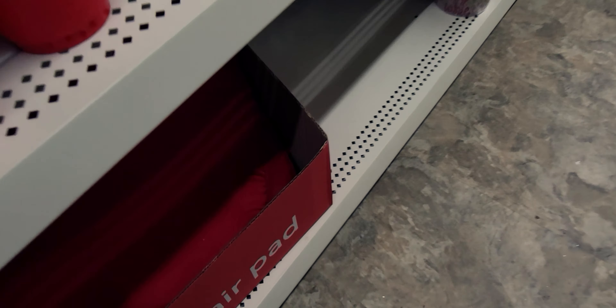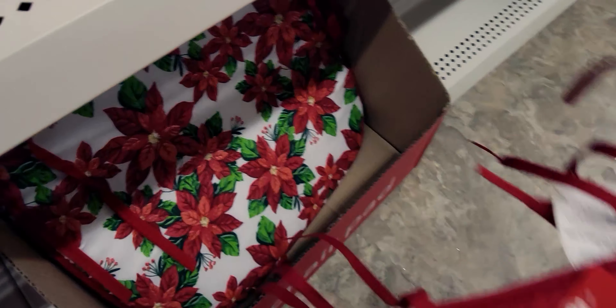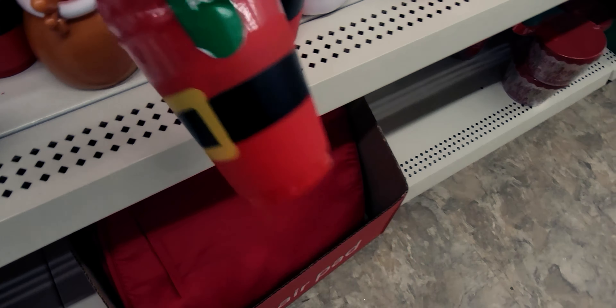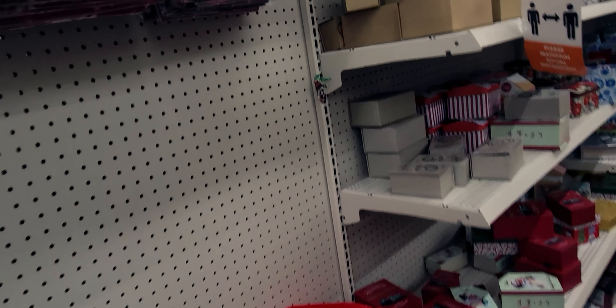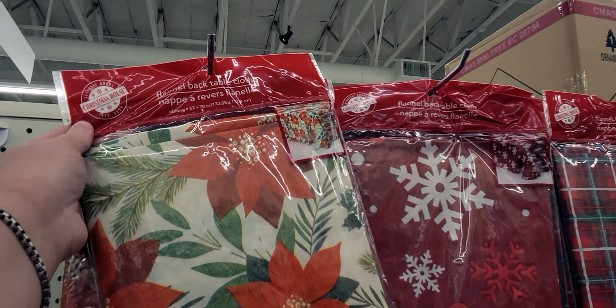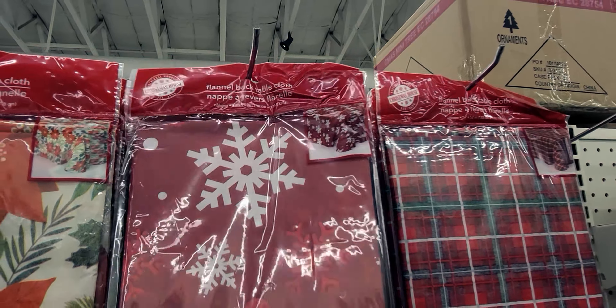They also have chair pads — the other Dollar Tree has ones with patterns on them. And they have Santa cups, a four-piece set with the Santa belt. Then there are flannel-back tablecloths: this is a 52 by 70 inch, as well as an oblong one, also 52 by 70.